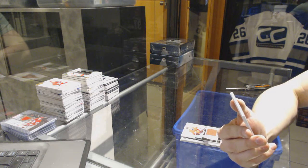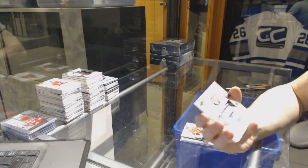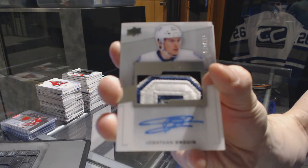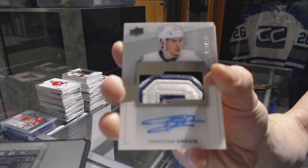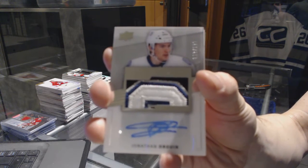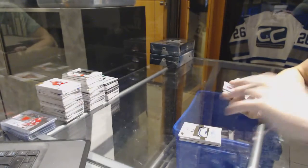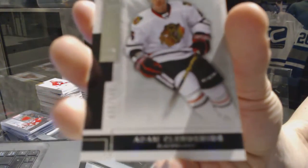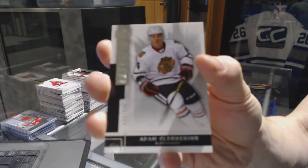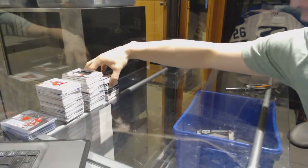We've got a four-color rookie patch auto short print numbered to 199 for the Tampa Bay Lightning, Jonathan Drew. And we've got a base rookie number 249 for the Chicago Blackhawks, Adam Clendenning. All right, coming up next — the Cups.